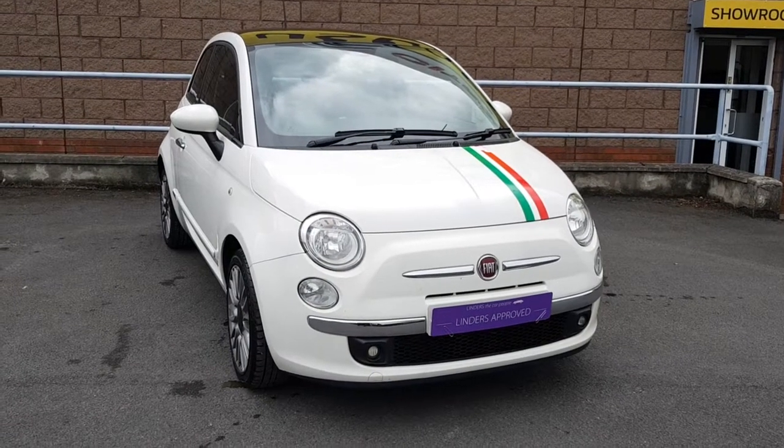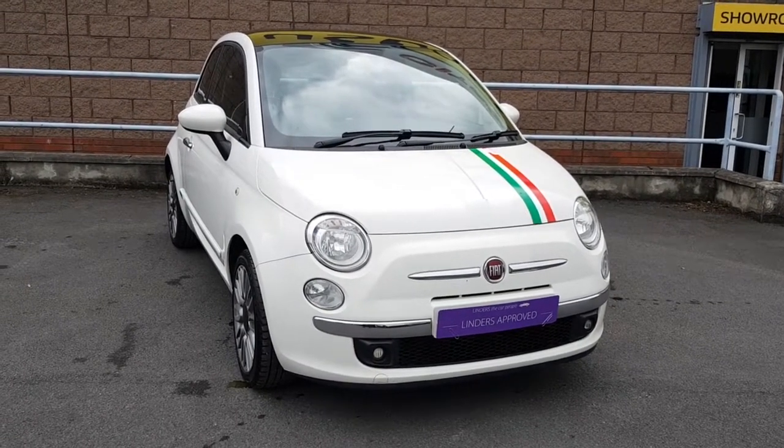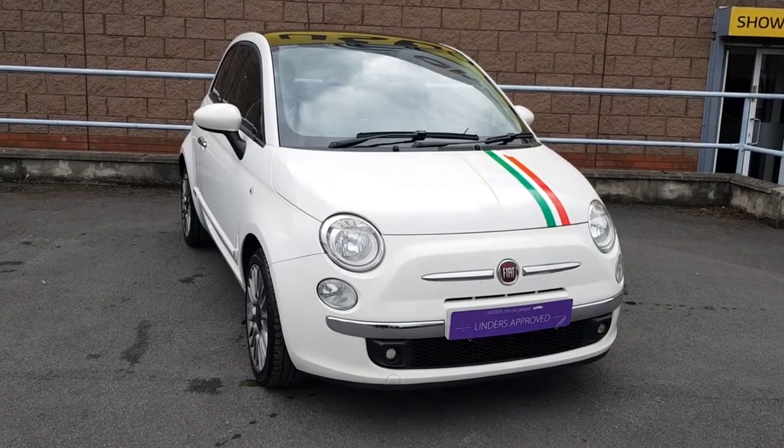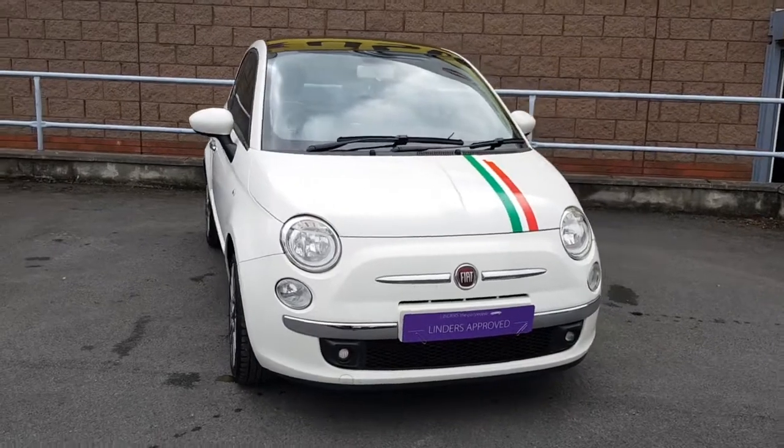Hiya guys, Patrick here in Linders in Finglas. Today I just want to show you around the stunning Fiat 500. This is the 1.2 on the 151 plate — absolutely stunning car.